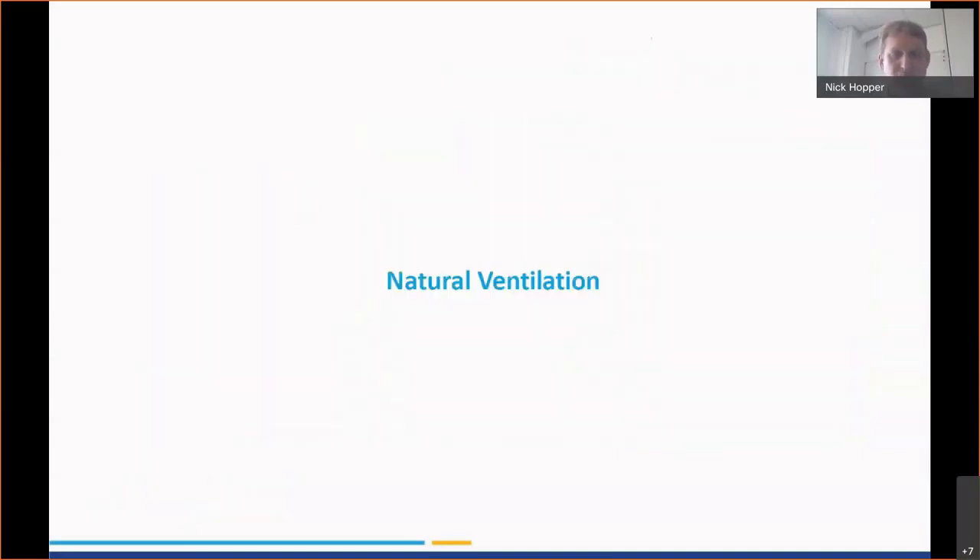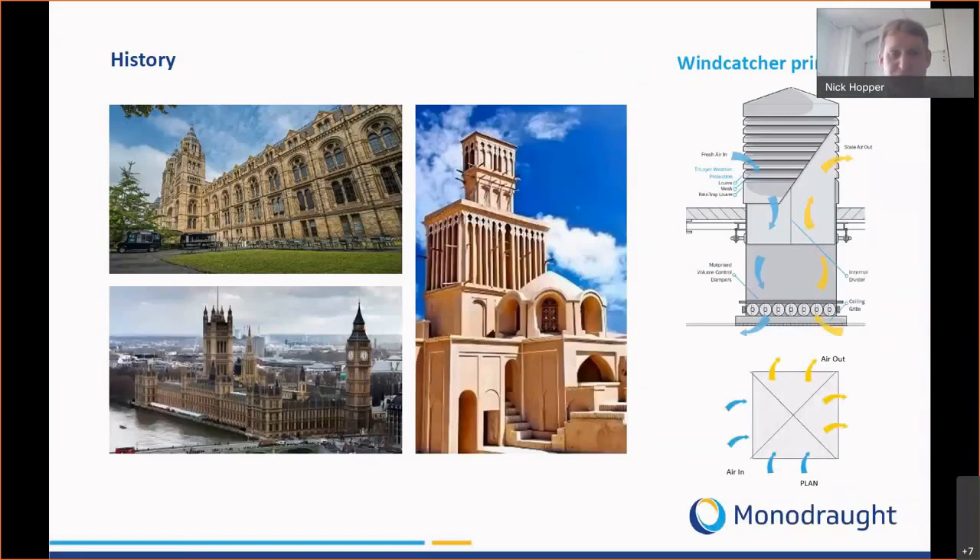Our natural ventilation products — our wind catcher system can be traced back to the Victorian era whereby chimneys were introduced into buildings to promote stack ventilation. Going back even earlier, in the Persian peninsula, our wind catcher systems utilise a wind tower principle whereby on the windward side of the system we capture the air being blown across the roof, turn it through 90 degrees and bring it into the room below. The leeward side creates a negative pressure drawing air through the system.